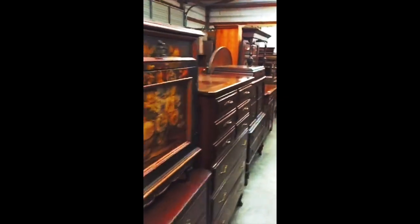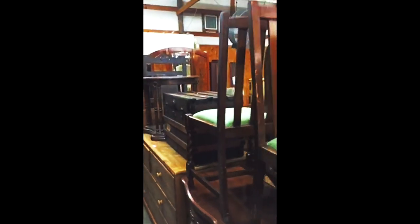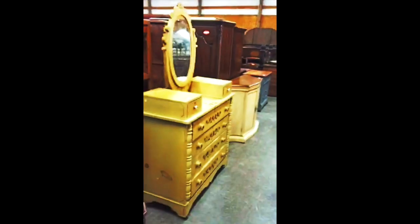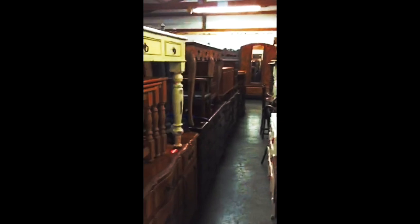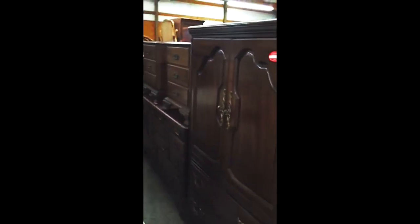Lots of good quality modern furniture this month, and cottage furniture. Some more very nice modern pieces.